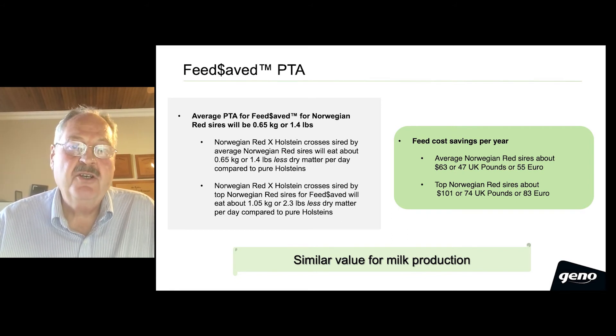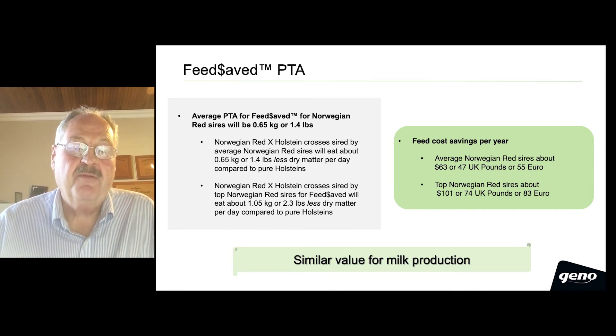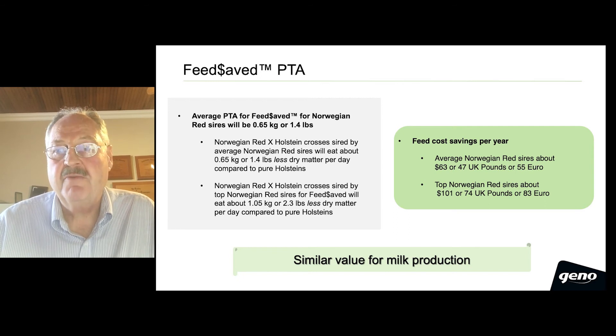If you assume a reasonable cost for feed, feed savings per year from the daughters of an average Norwegian Red sire will be about $63, or 47 pounds, or 55 euros.